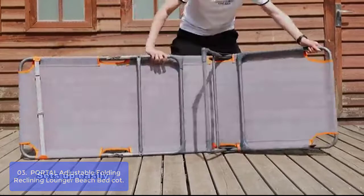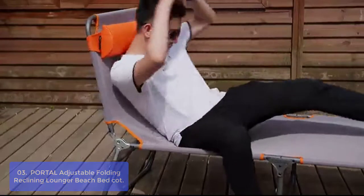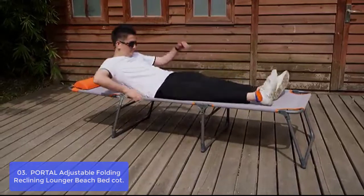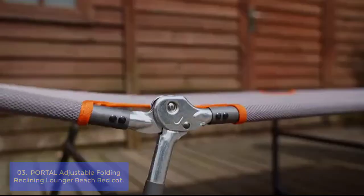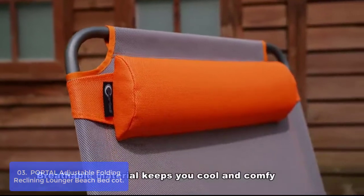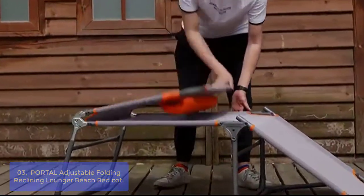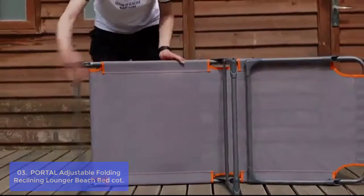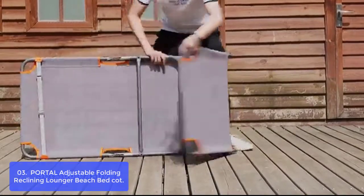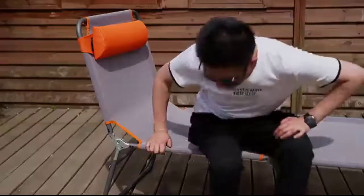List number 3: Portal Adjustable Folding Reclining Lounger Beach Bed Cot. This sun lounger is ideal to take with you to the beach, park, or campsite. It features a high-quality three-legged aluminum frame for increased stability and height from the ground. The lounger can be set up in numerous positions to suit your comfort level and relaxation preferences. A head cushion provides the finishing touch for a lounging experience you'll enjoy throughout the sunny months. This comfortable bed offers increased height from the ground, and the backrest can be adjusted to any position to suit your needs.